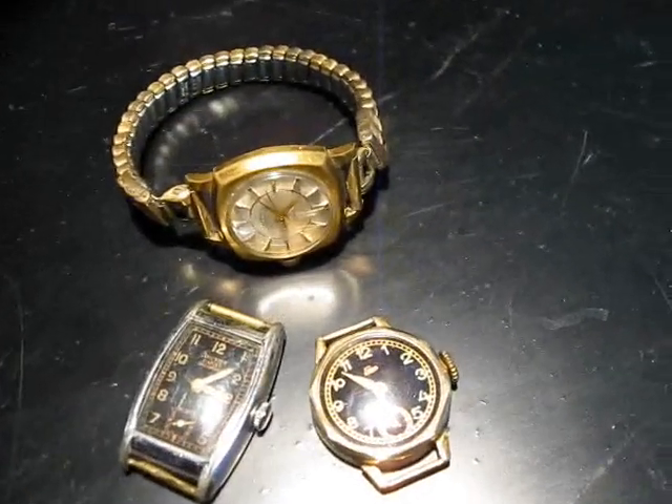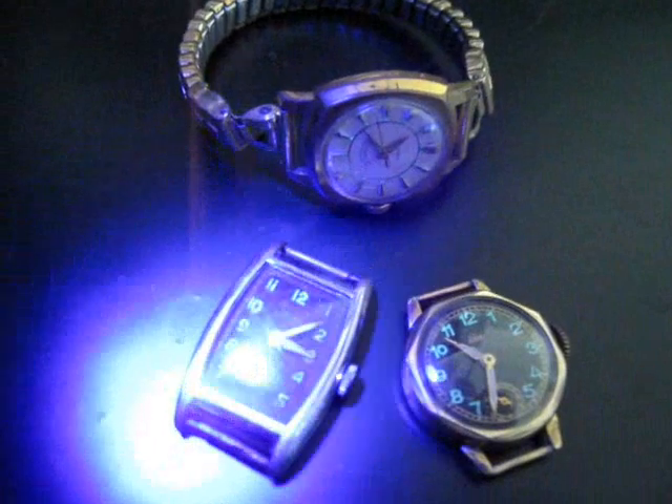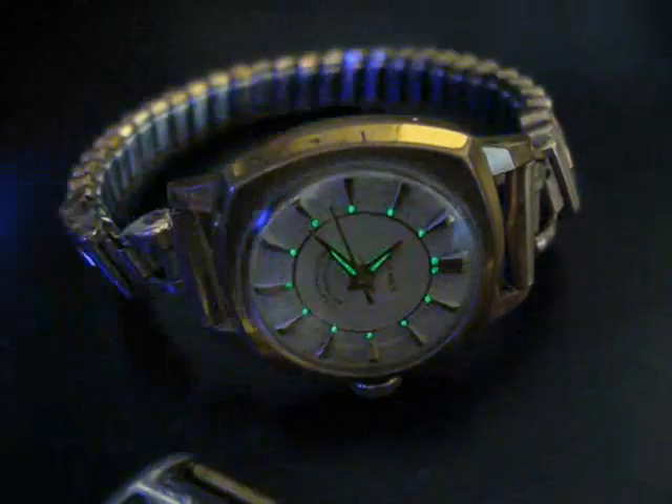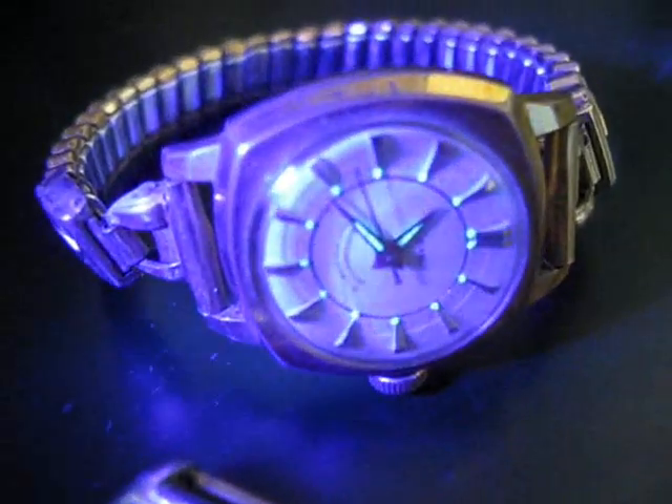Let's take a closer look at those watches using UV light. You can see the green glow from the radium paint on this one and this one as well. I'll zoom in and focus — you can see the radium paint is on the watch hands and on the number dials. And this one too, the paint is on the watch hands and on the numbers, but if you compare this watch to this watch you can see the one on the right glows much brighter.